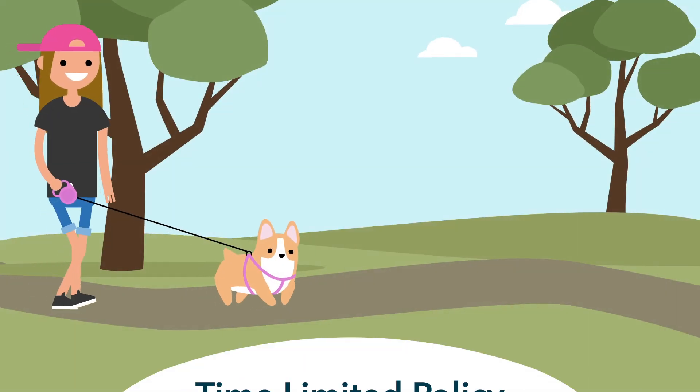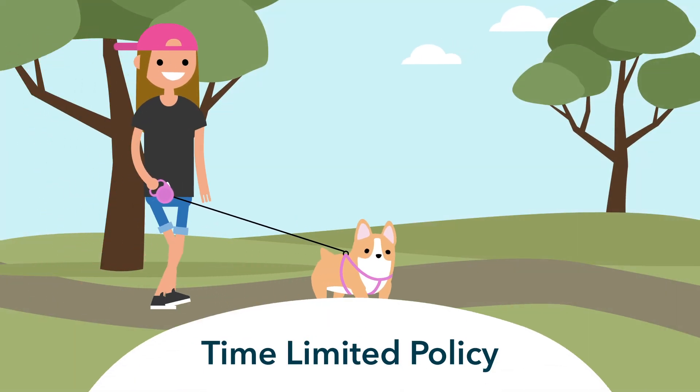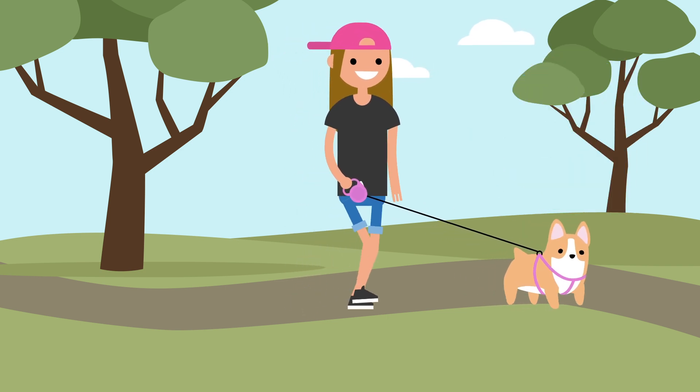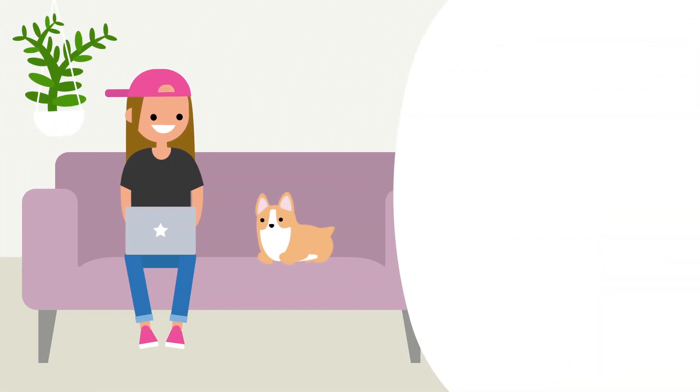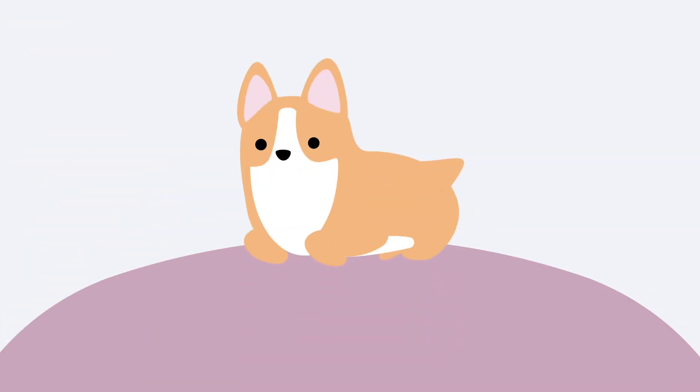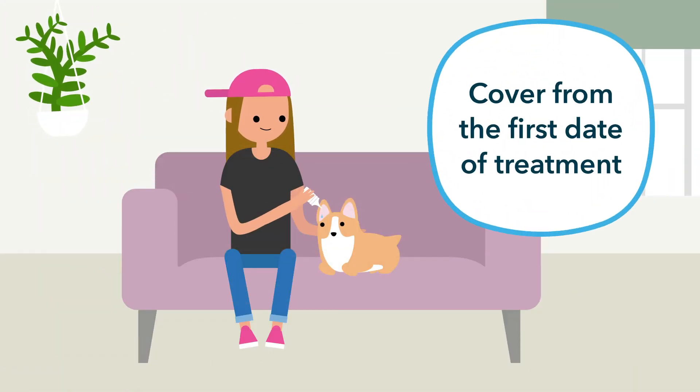Our time limited policy provides cover for 12 months from the first treatment date of each illness or injury. You can choose from two cover levels, and just like our lifetime policy, the annual limit refreshes each year. For example, if your dog Bella suddenly develops an ear infection, our time limited policy will cover her from the first date of treatment. If you chose the £2,000 cover level,